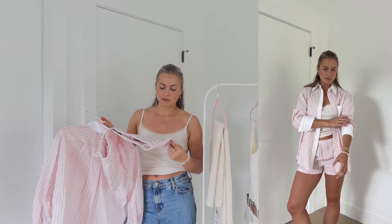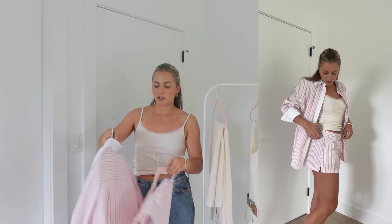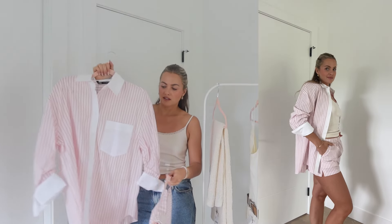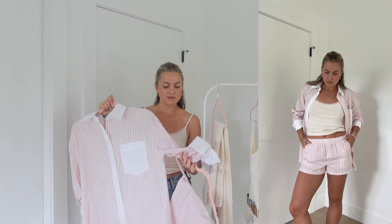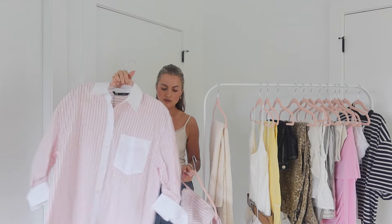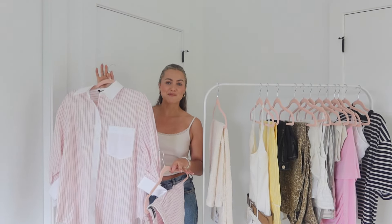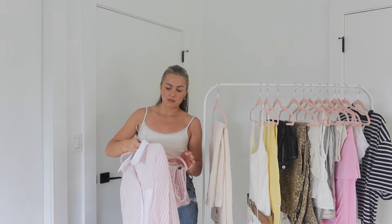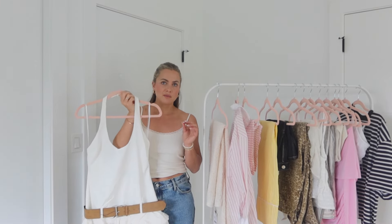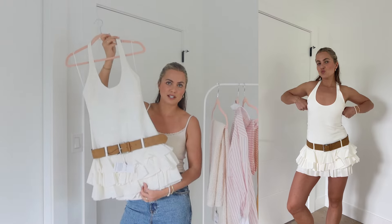Next up is a set where you can obviously wear each piece separately. I'm obsessed with these striped shorts — super trendy right now, a really pretty pink color, and a perfect length. The matching shirt has contrasting stitching and ruching on the sleeves, so it's not a super boxy oversized fit. It's also really cute worn open over a swimsuit. I got a medium in both pieces and they fit perfectly.